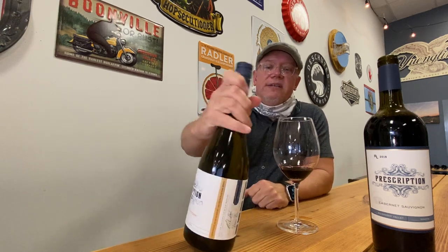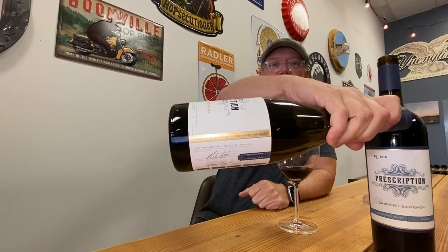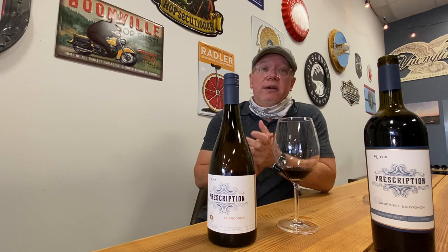Hey everybody, this is Andy at The Loaded Grape. I've got two bottles of wine in front of me — usually I only have one. The reason is this one here is in our wine club description Chardonnay — 'Take Two and Call Me in the Morning' — that's what it says. We put it in our wine club, people loved it, it flew off the shelves.